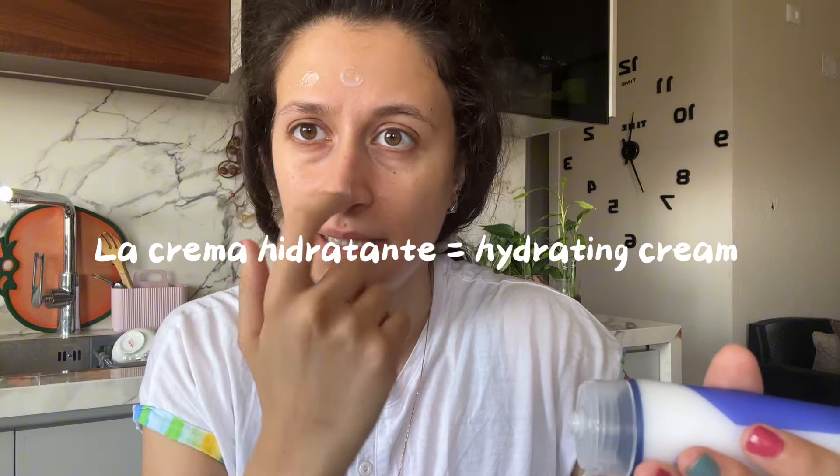And now it's the final thing — the hydratant cream. I'm applying the hydratant cream.